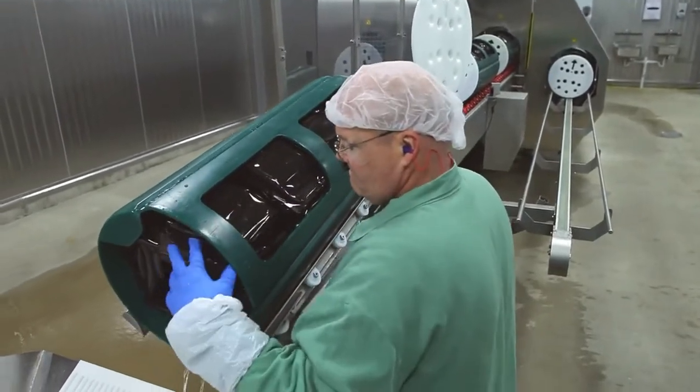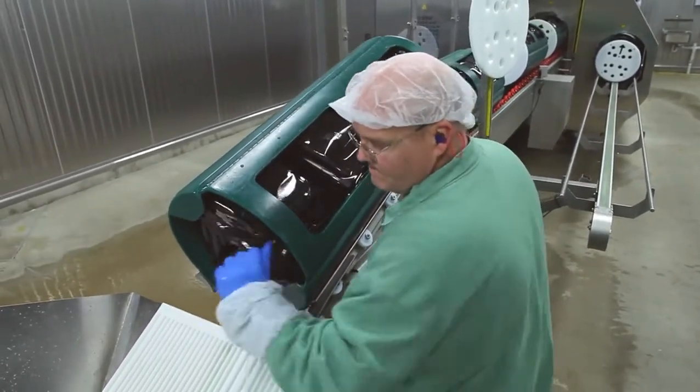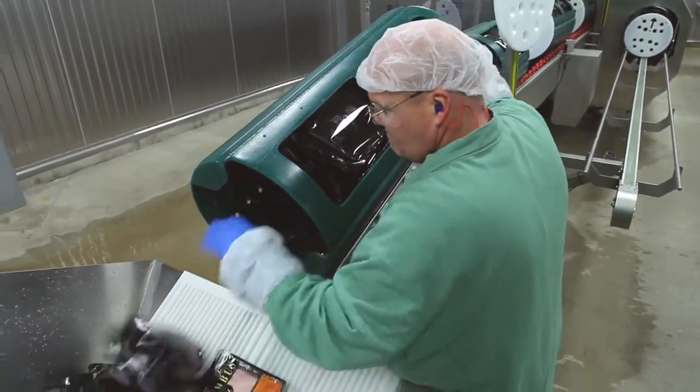Once that cycle is done, the tubes come out and, of course, the packages are wet. We remove the packages from the tube and run them...